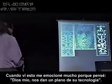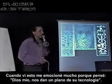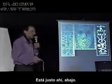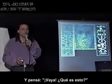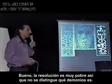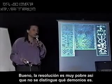When I saw this, I got really excited because I thought, oh my God, they give us a blueprint of their technology. It's right there on the bottom. What is this? Well, the resolution is really poor, so you can't tell what the heck it is.